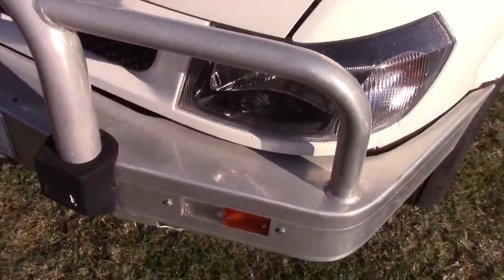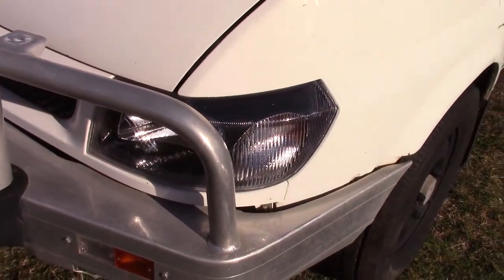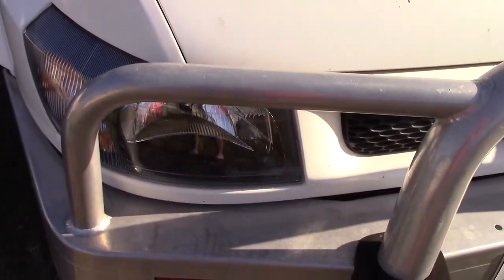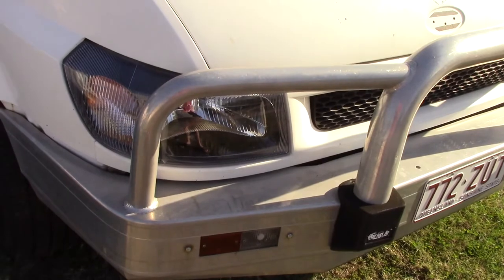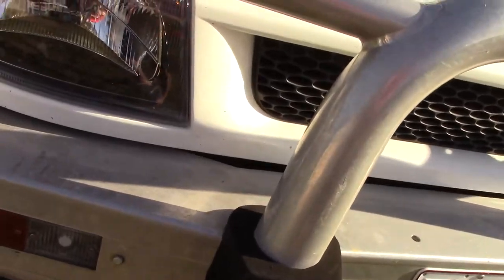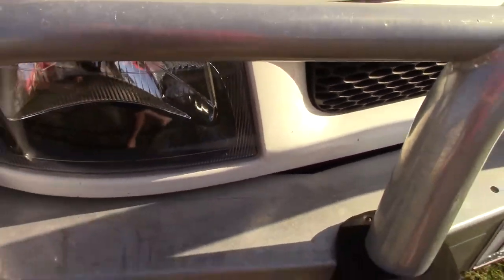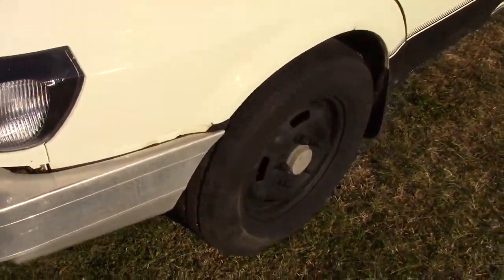I also put new headlights in. The old ones were so crazed they were unrepairable — I tried polishing them and it was a waste of time. I found new headlights on eBay at a reasonable price. I've had them in for about three or four months and they look good. The only thing I don't like is the bulbs themselves are quite dim — I think it's an H4 — so I've got some LED bulbs to try and get a bit more brightness out of them.